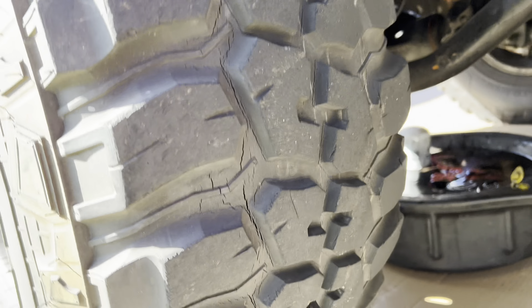I'd say it was definitely time for an oil change. Oh yeah.